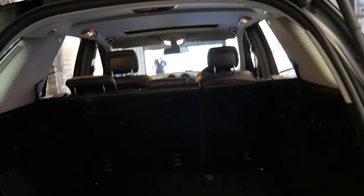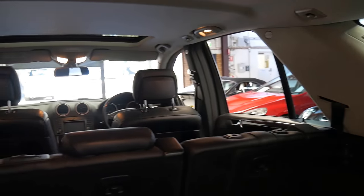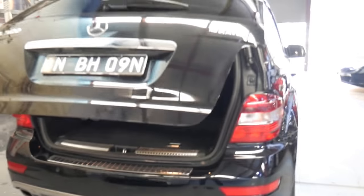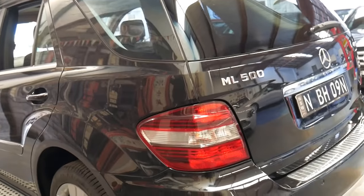You'll see one of the headrests are missing — they forgot to bring it in, and it's on its way, so it will have all the headrests. But if you've been looking for an ML500, the 5.5 litre really is the pick of them.